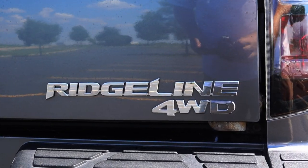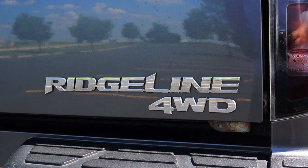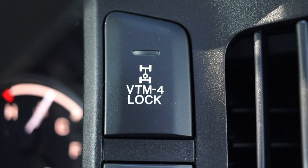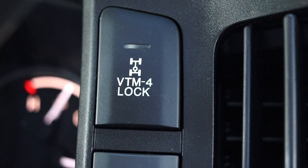The Honda Ridgeline is technically all-wheel drive because I can't manually put it into four-wheel drive. However, I do have a locking differential, which is very nice. But it is all-wheel drive, which is interesting.